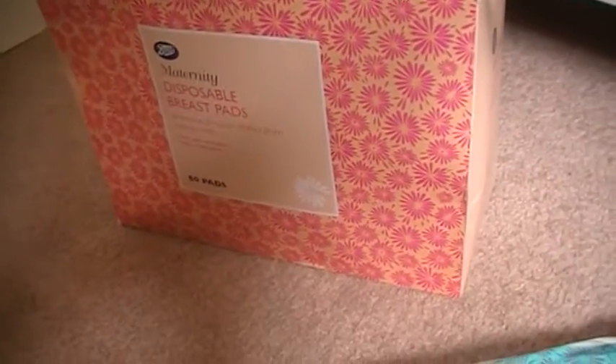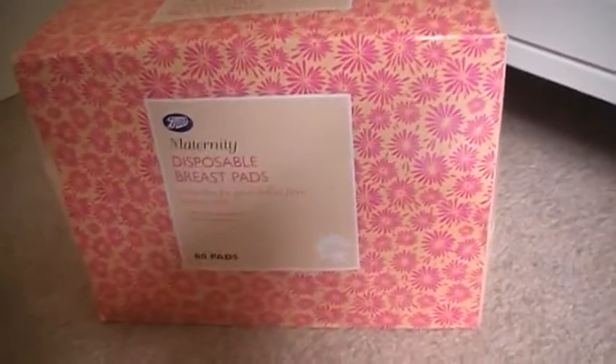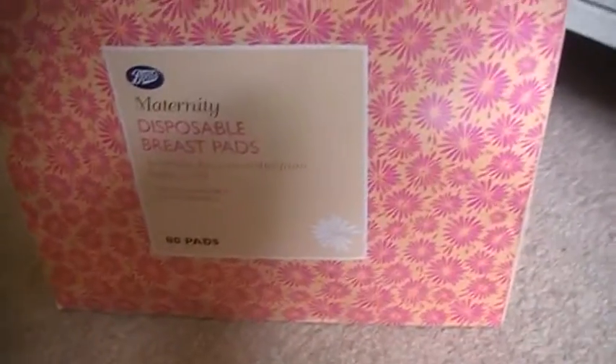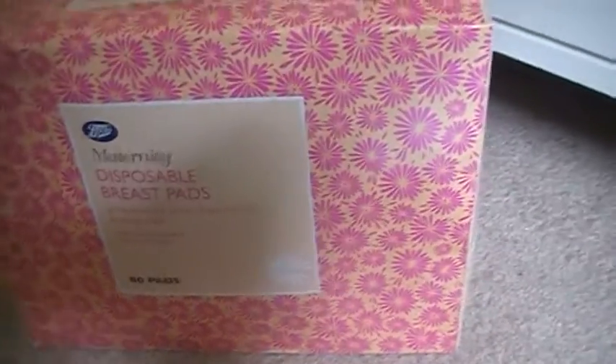I also got some disposable breast pads — a 50 pack. I did leak quite a lot with Alistair and I actually use the reusable ones, but for starting out I think I'm just going to use the disposable ones, see how I get on. I haven't tried the Boots brand but my sister used them and said they were really good.